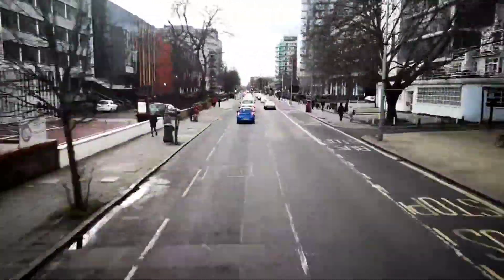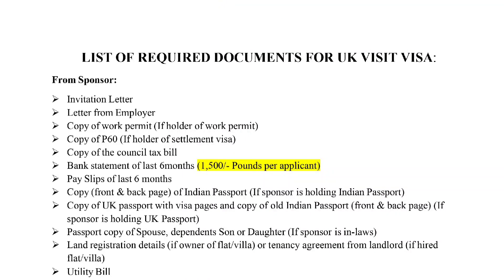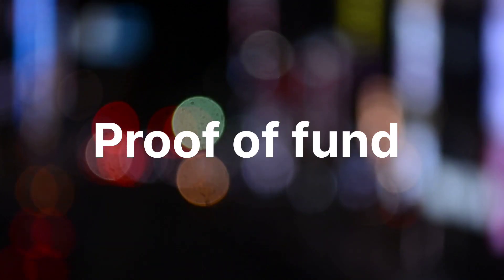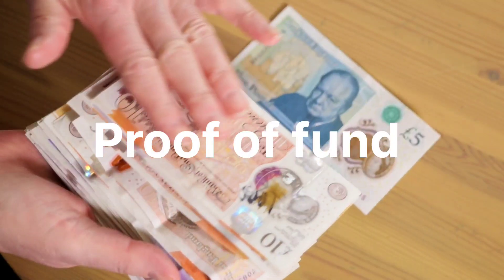First, the basic item to check out is the list of documents required for a visit visa. The most important is Proof of Funds — the majority of visa rejections are due to this document.